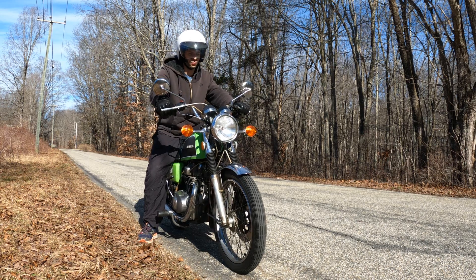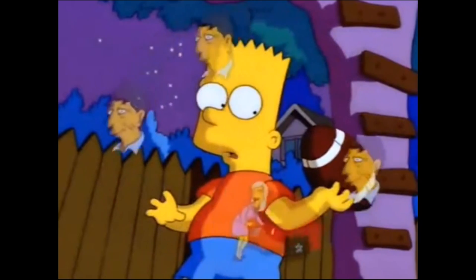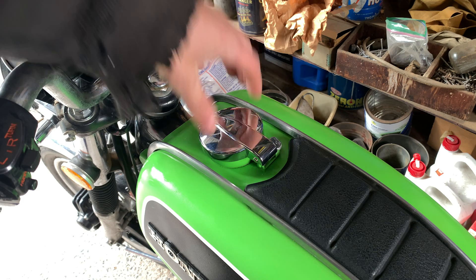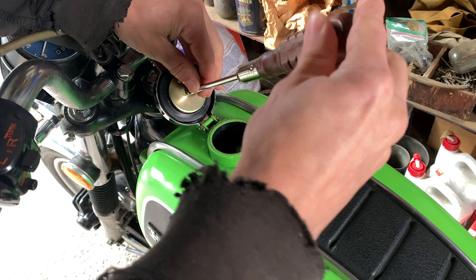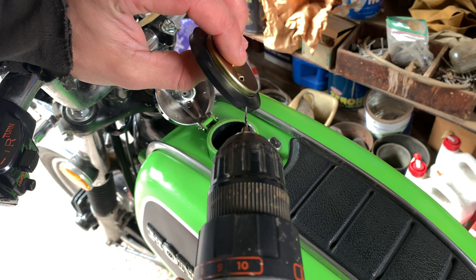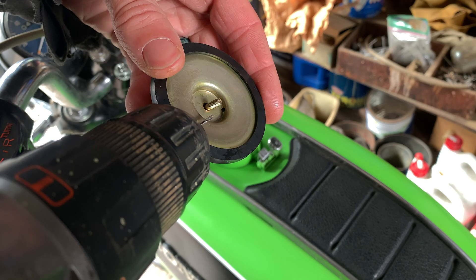Hmm. Very suspicious. It was just vapor lock. This is a new gas cap, and where the vent should be, there was some white stuff in there. So I drilled it out, and that was it.